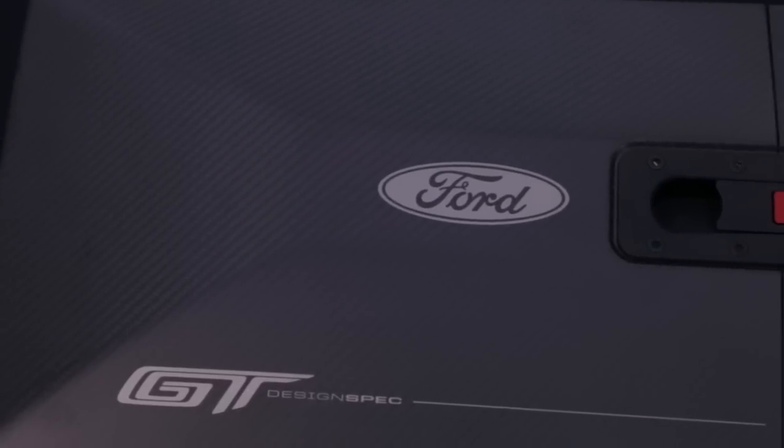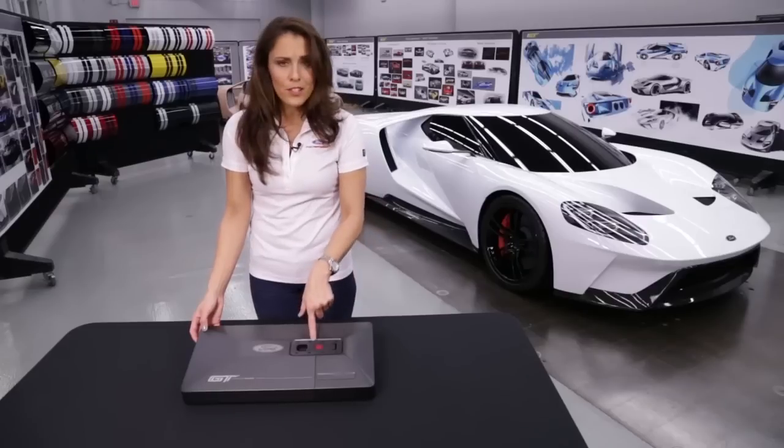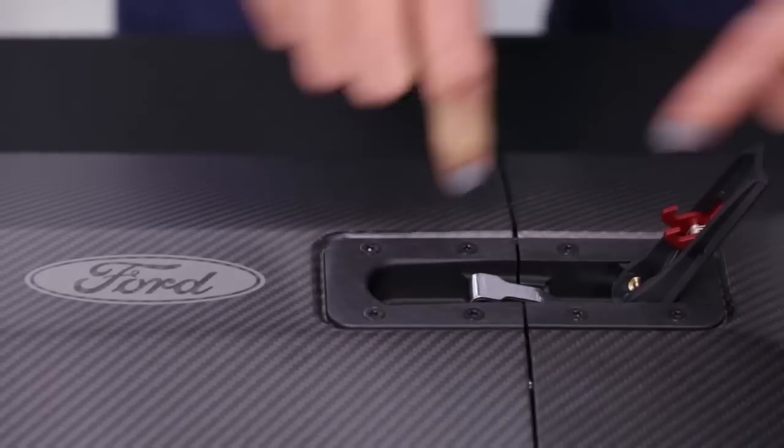It is finished in the same carbon fiber weave and finish as the car, and check that out — that is the same clasp that's on the Ford GT race car. So we'll open it up here.